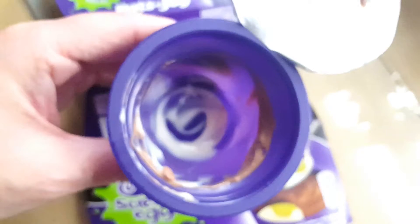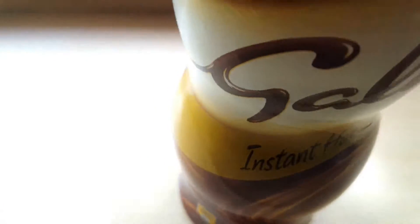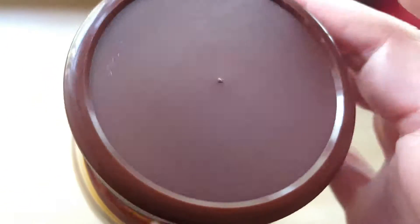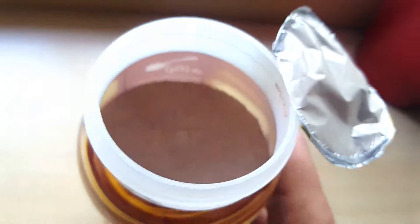The next one is the Galaxy instant hot chocolate, another item I like and keep purchasing. This is the first time I noticed that, even looking from the outside, you can see it is between half and three quarters full.